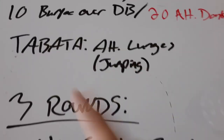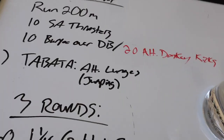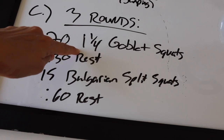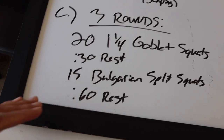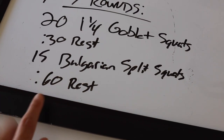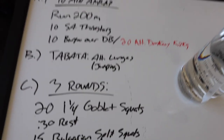We're also doing alternating lunges - Chad's doing jumping lunges but I'm just doing alternating lunges because jumping hurts my knees. The third movement is goblet squats at 21 and a quarter - you go down into a squat, only come up halfway, go down a little bit more, and that counts as one rep. It's intense. Then there's a 30-second rest, Bulgarian split squats, a 60-second rest, and then 200 meters, which is just running down to the end of the street and back.